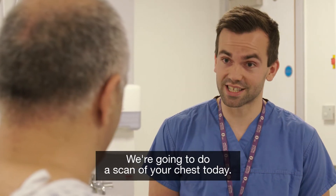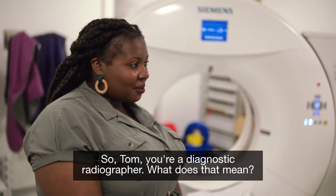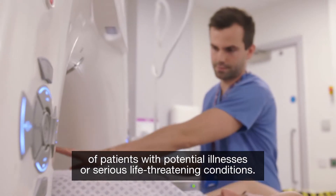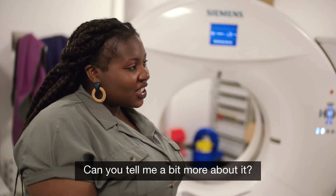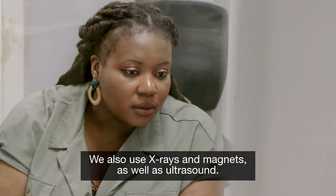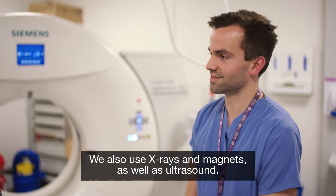We're going to do a scan of your chest today. So Tom, you're a diagnostic radiographer — what does that mean? Our job is to create images of patients with potentially illnesses or serious life-threatening conditions. You've got loads of cool equipment here — can you tell me a bit more about it? So this is a CT scanner. It uses x-rays to create 3D pictures of patients. We also use x-rays, magnets, as well as ultrasounds.